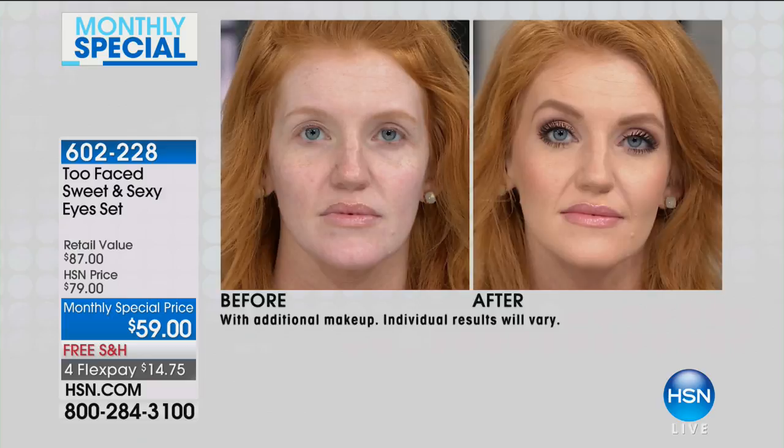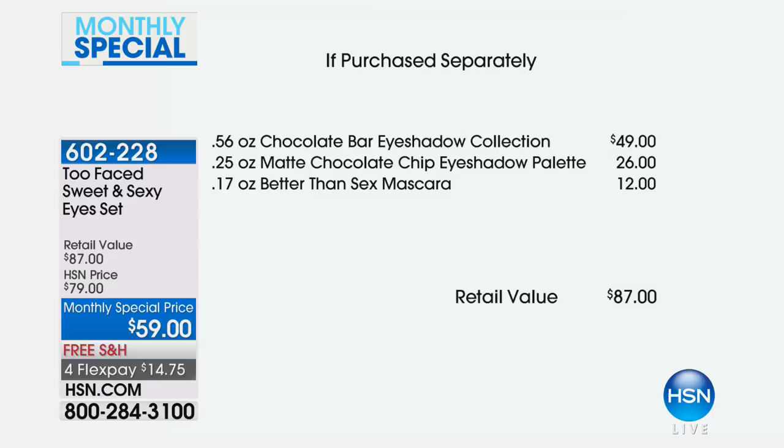You get doll-like lashes, but there are conditioners in the ingredients, so you're conditioning your lashes. Look at Tabitha's before and after — this is the number one prestigious mascara in America for a reason. $49 for just the chocolate bar alone, and then you're getting the mini palette at $26, plus the Better Than Sex mascara, and you're getting all of it today for $59 with free shipping and four FlexPay payments of $14.75.